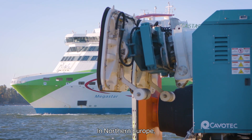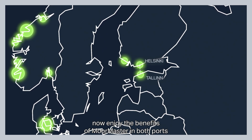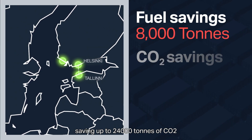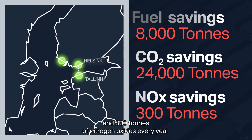In Northern Europe, Roepak's vessels cruising between Helsinki and Tallinn now enjoy the benefits of Moormaster in both ports, saving up to 24,000 tonnes of CO2 and 300 tonnes of nitrogen oxides every year.